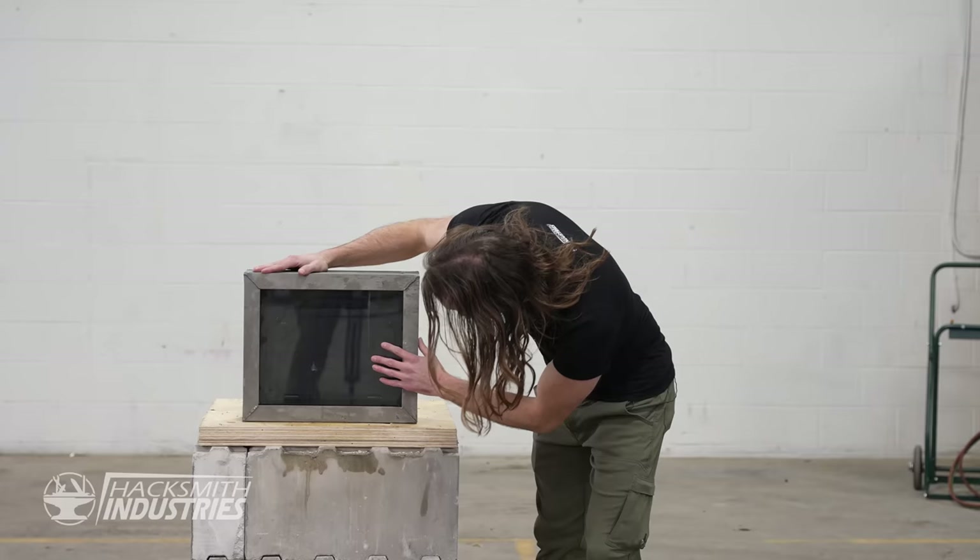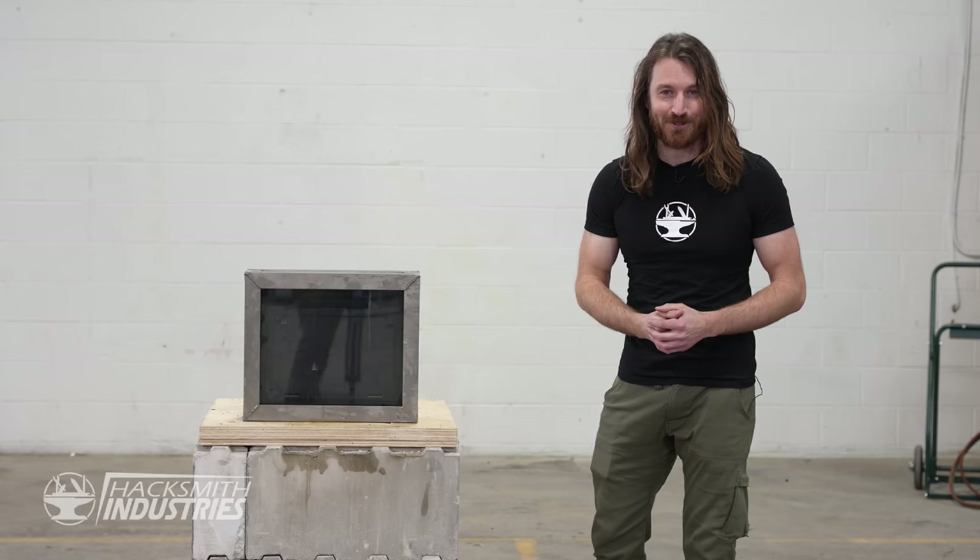Almost no damage. Gravity is no match for this unbreakable box. But you didn't come to Hacksmith Industries to see us drop it — you came to see us smash it.